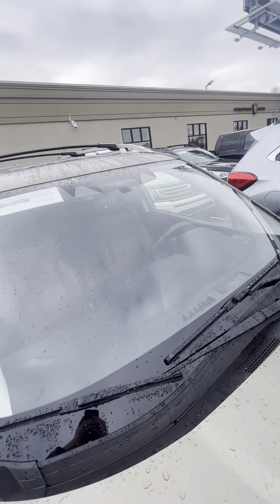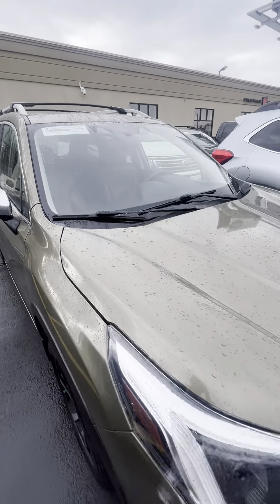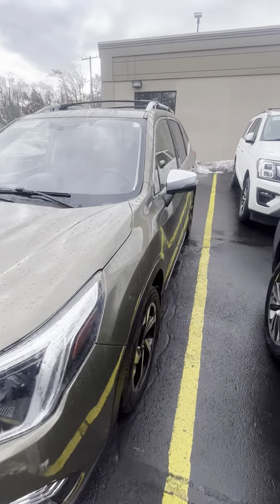Windshield looks good — no cracks or chips. Let's go ahead and take a look on the inside.